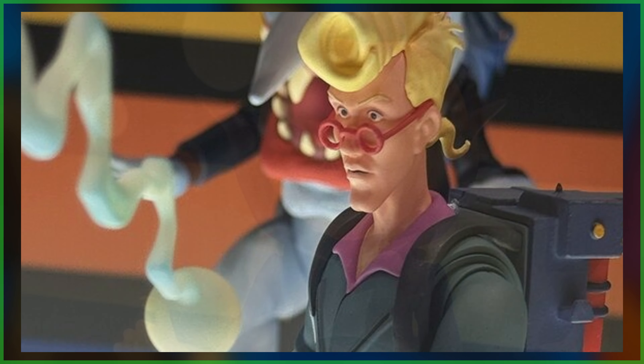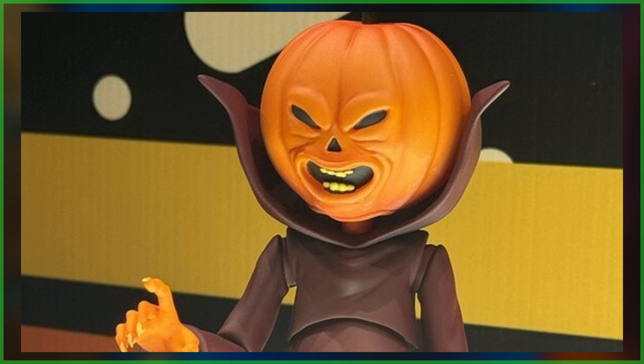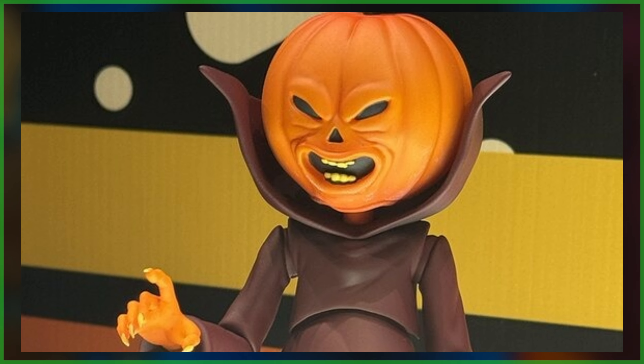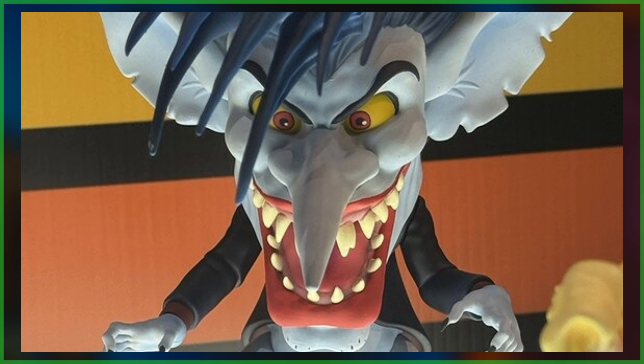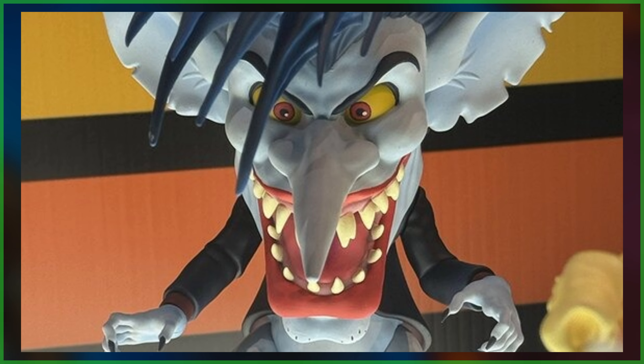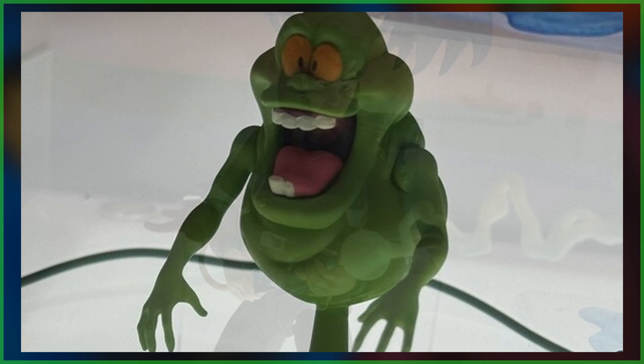When it comes to additional details, Venkman and Samhain are going to ship this fall, while Spengler and Boogeyman are going to arrive in early 2025. Pricing is still to be determined, and with that in mind, this reveal is still developing, so be sure to keep it locked to GhostbustersNews.com and right here on our YouTube channel as we receive further updates.